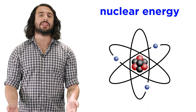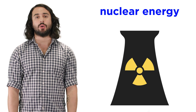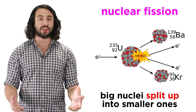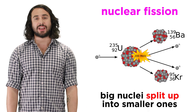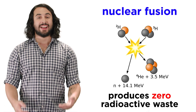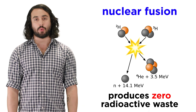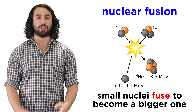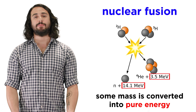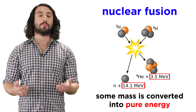Well, we have recently begun to play with nuclear energy. Although it gets a bad rap for some accidents along the way, these are the byproduct of nuclear fission, which involves the splitting of massive radioactive nuclei like uranium. An even better technique that generates way more energy and involves no radioactive waste is nuclear fusion, whereby small nuclei like hydrogen fuse together and the tiny bit of mass that is lost in this process is converted to pure energy.